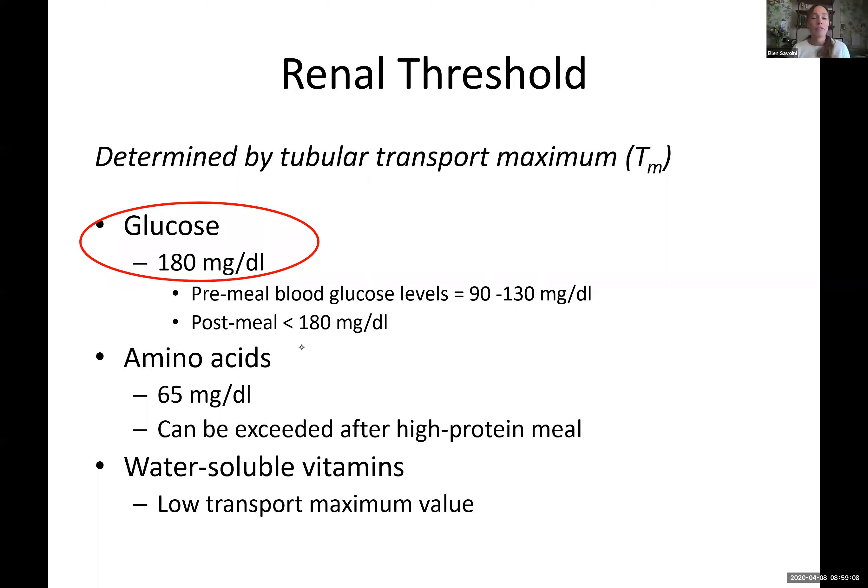What you should know from here: the renal threshold is the limit of how much we're going to reabsorb. The glucose threshold is 180 mg/dL — if somebody has higher than 180, whatever the difference is will remain in the tubules as filtrate and will ultimately go out via the urine.